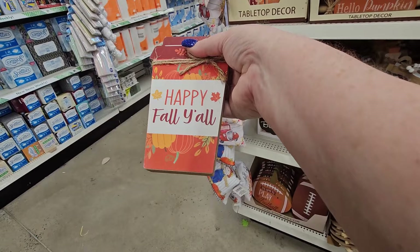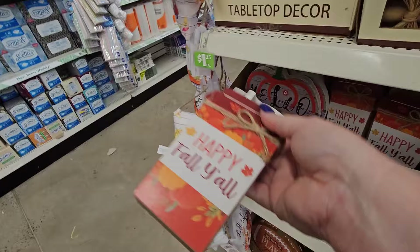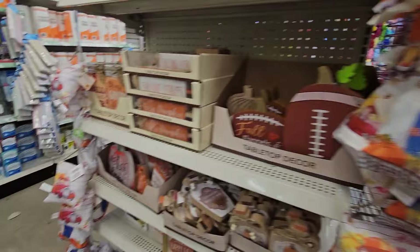This looks like a coffee cup and it says 'Happy Fall Y'all.' It's got pumpkins, all orange, with twine around where the cap would be. It's a flat wood decor piece — I like that a lot. And then they have the little fluffy pillows — this one's got the red pickup truck with pumpkins on it. I like it but I wish it was more of a decor sign or a bigger pillow.